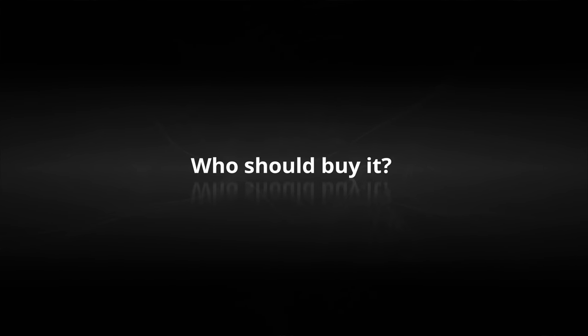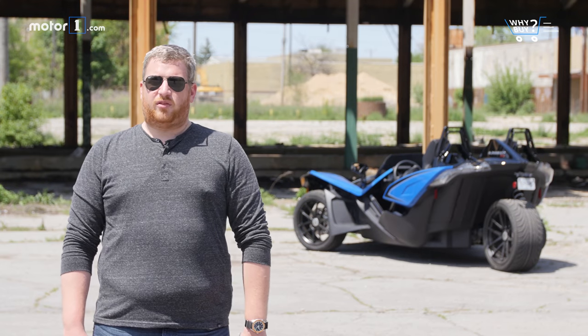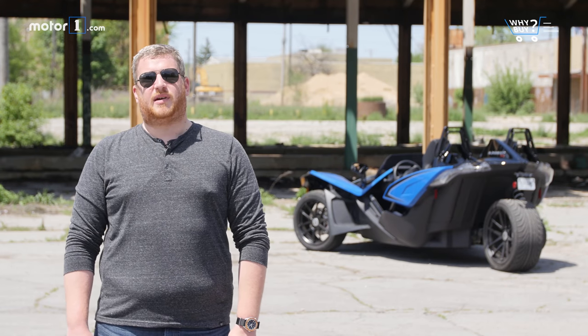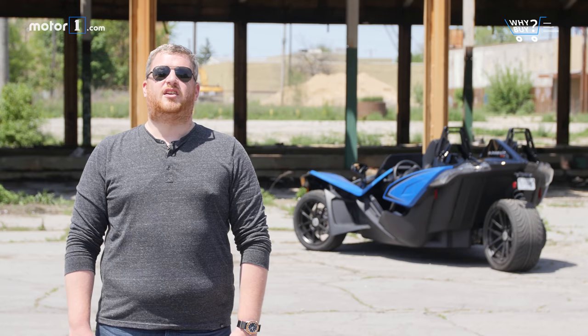Who should buy it? For motorcycle riders who are unable to accept the risk inherent in biking, or for those that are physically unable to ride a bike, the Polaris Slingshot is an intriguing proposition.